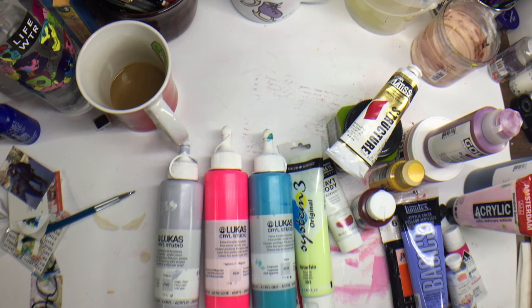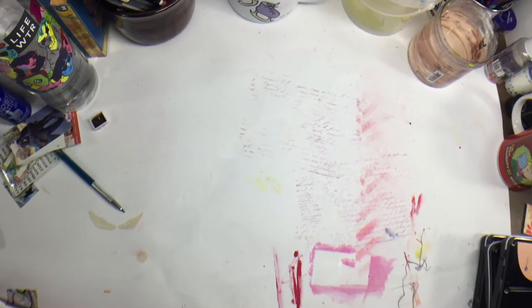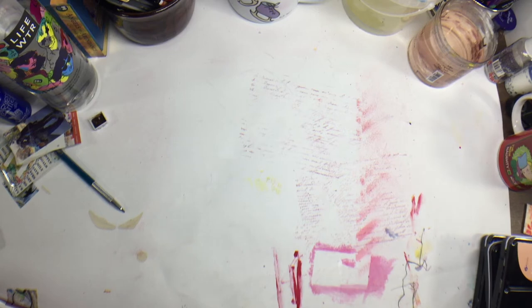With acrylic paints, as you'll see in a second with watercolors too, I end up using all different brands because they all have something that makes me want to try them. Now let's move on to watercolors. Okay, first of all let's just be real — this is a bit ridiculous. No one needs as many watercolors as I have. I've never met one I just don't like.